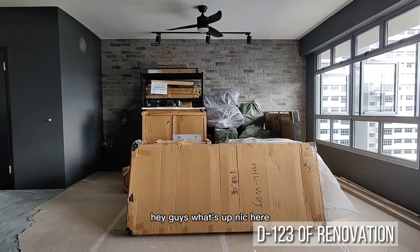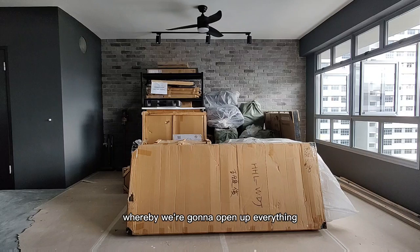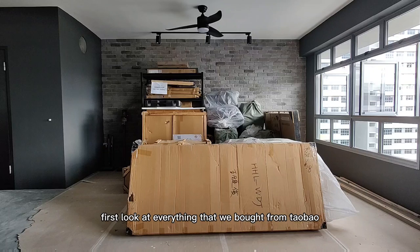Hey guys, what's up? Nick here. So today we will be doing an unboxing of all our Taobao stuff, whereby we're going to open up everything, then go through one by one for you. This will probably be a few parts video, and this will be part one, whereby we have a first look at everything that we bought from Taobao.